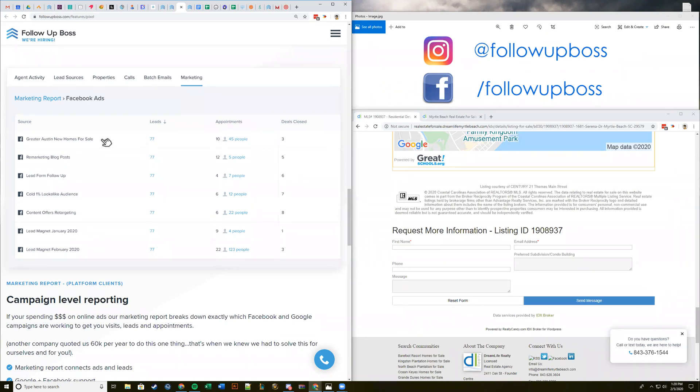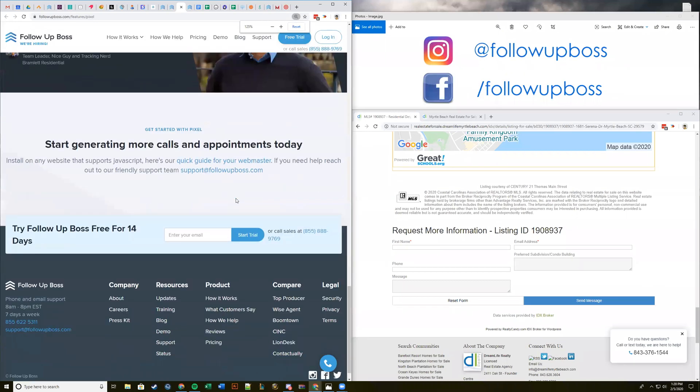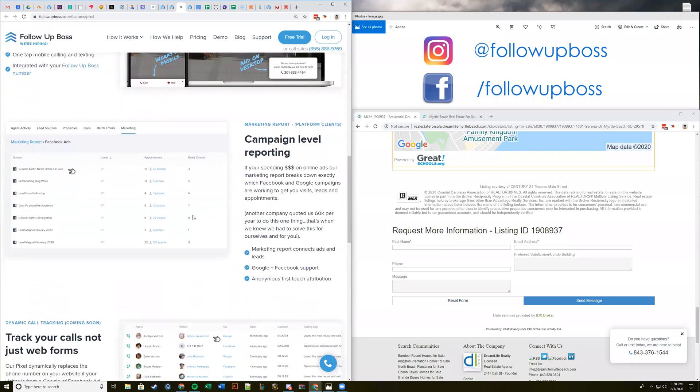The next thing we're going to track is appointments — because getting leads is great but the goal is to actually get appointments and then close the deal. After deals close, we're also going to show deal amount, so you can see basically how much return you got from that campaign. This will show up for Google Ads and Facebook Ads. You can also use UTM codes — a marketing way to specify different links back to your website — in email campaigns, on your blog, and in all your ad campaigns to track all this information back to Google Analytics and to Follow Up Boss.